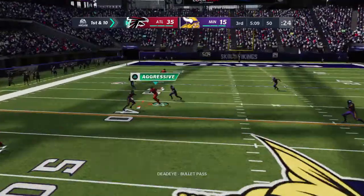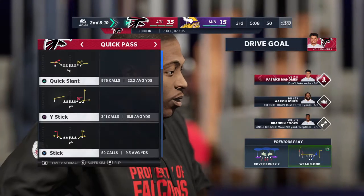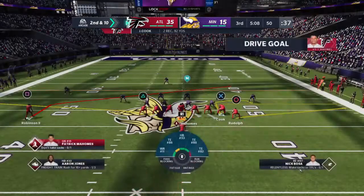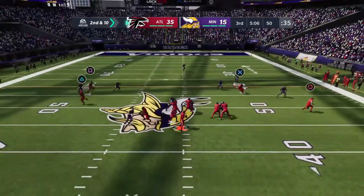From midfield, here's Mahomes — and nowhere to fit that football in, it's knocked away, an incomplete. It was Desmond Trufant right there, step for step in coverage. After the incomplete pass, it's second and ten.